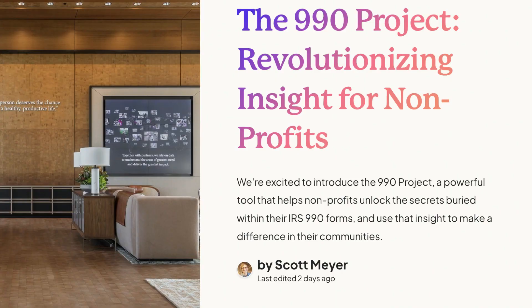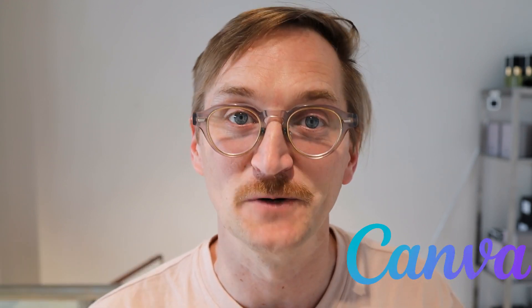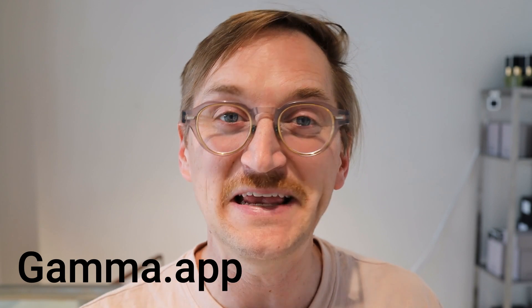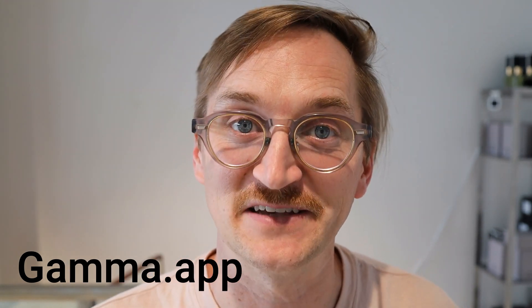I started with a simple question: I want to make a pitch deck. And I ended up with this beautiful presentation. There are two different tools that can help us make beautiful slides with just an AI prompt — Gamma.app and Canva, which you might be familiar with as a design tool. We're going to start with Gamma and show you how easy it is to make a quick slideshow presentation with just a few lines of text.